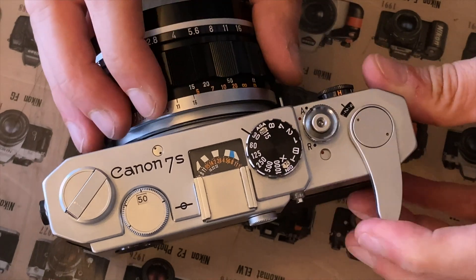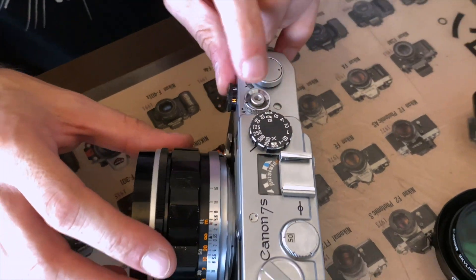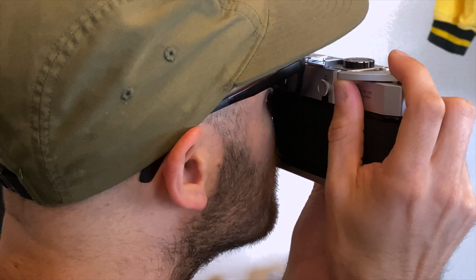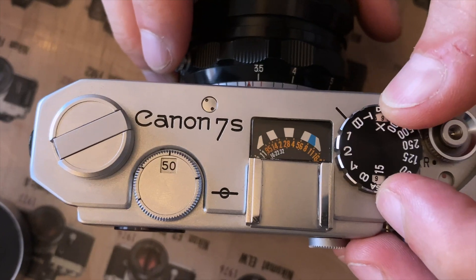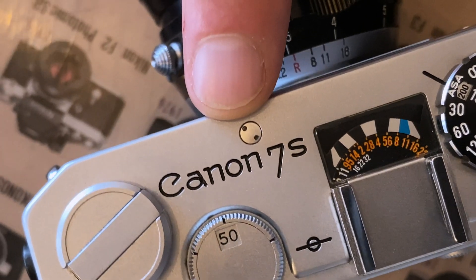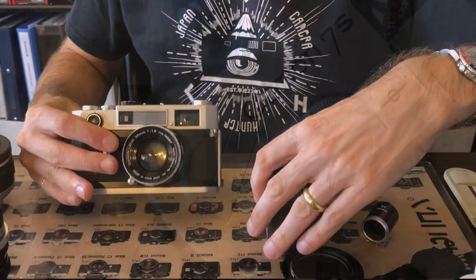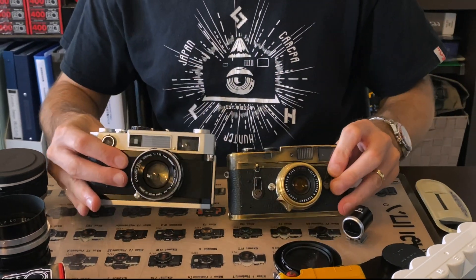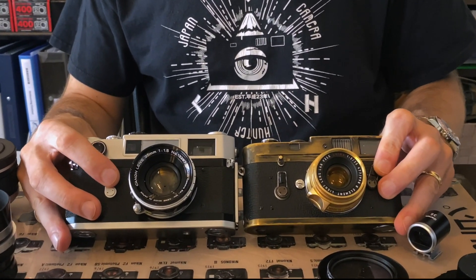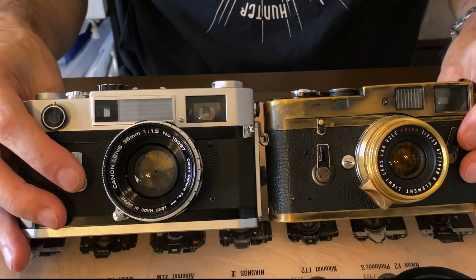But what is the difference between the 7 and the 7SZ? To the untrained eye, nothing. But the 7SZ has an improved finder that is clearer and reduces flare, and a larger speed selector dial. You can also see the viewfinder adjustment screw on the top plate of the 7SZ, which is useful as apparently the viewfinder is even more complex than a Leica M. And importantly, it uses the Leica M39 mount, making it compatible with an enormous array of lenses.